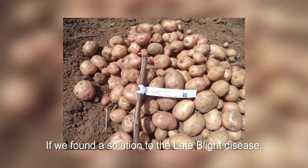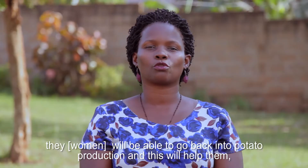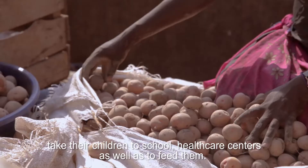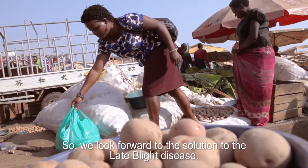If we find a solution to the late blight disease, farmers will be able to go back into potato production, and this will help them take their children to school, access healthcare centers, and feed their families. We look forward to the solution to the late blight disease.